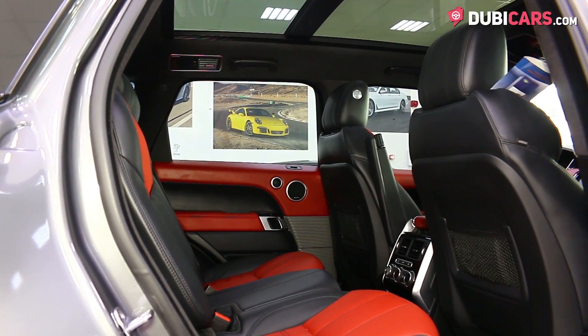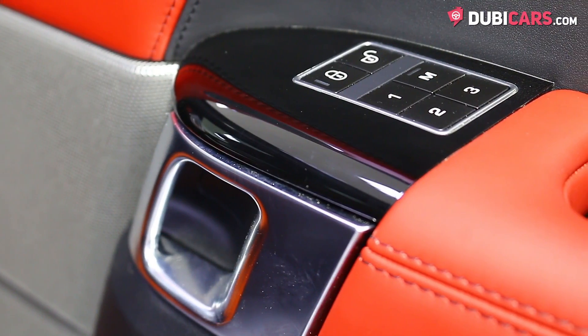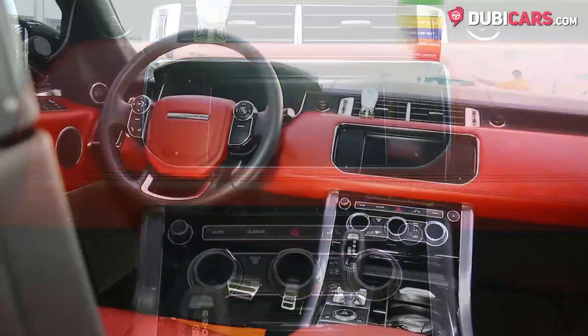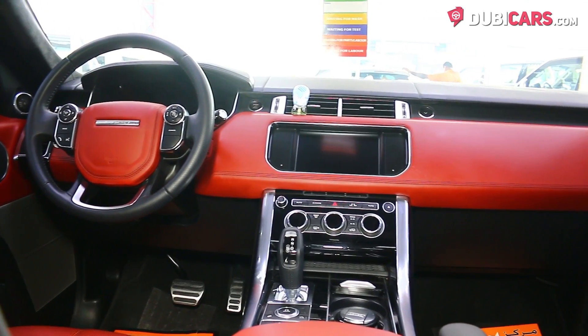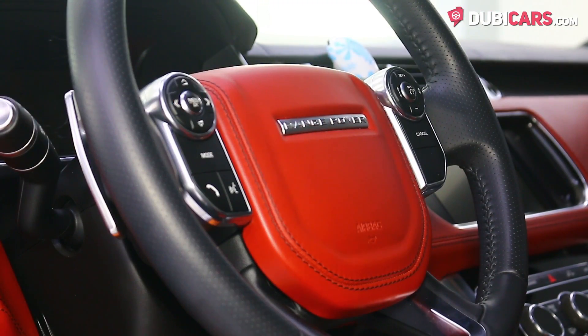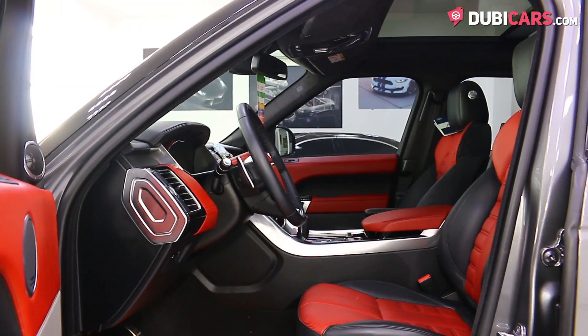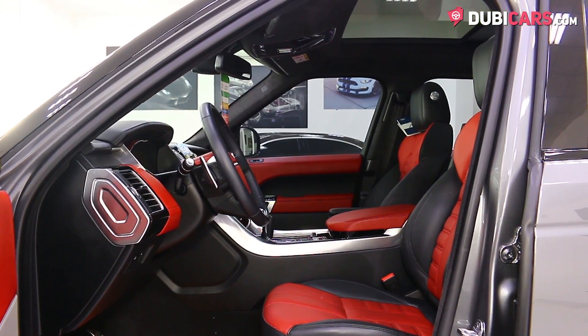Inside, the five seats are covered in red and black leather, and options include memory seats, touchscreen infotainment system with navigation, Bluetooth, and other media options. There's a fridge, media inputs, paddle shifters behind the steering wheel, multi-off-road selector, digital dashboard, cooled front seats, and a premium sound system.